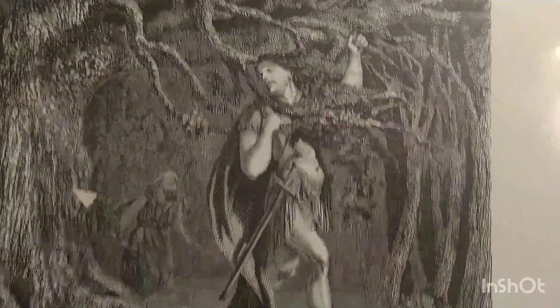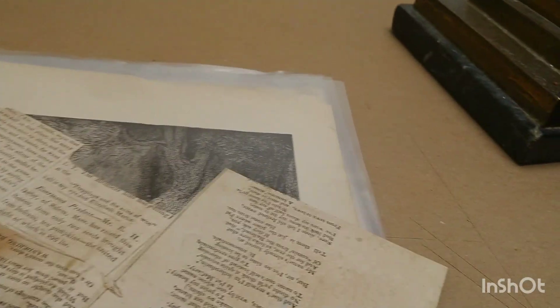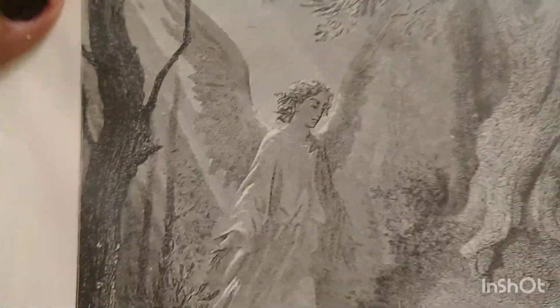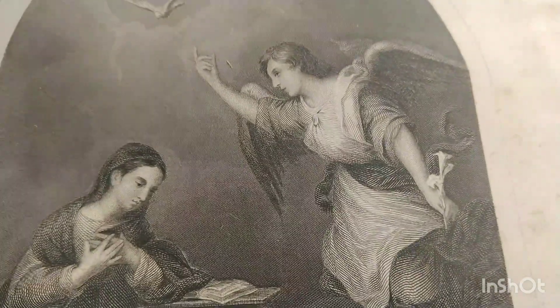'Absalom Strangled in the Oak' — some of these are so horrific, but what a beautiful drawing. Is that a man? Yeah, wow — he got stuck in the forest. That's sad. 'Christ in the Garden' — beautiful. 'The Annunciation' — wow, the angels! 'Daniel in the Lion's Den.'